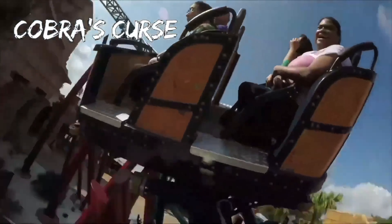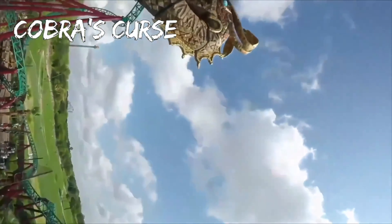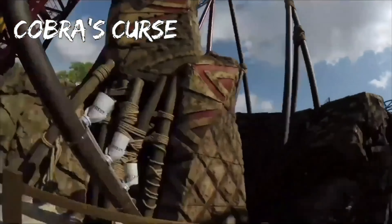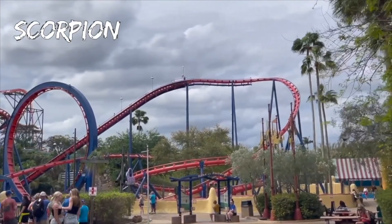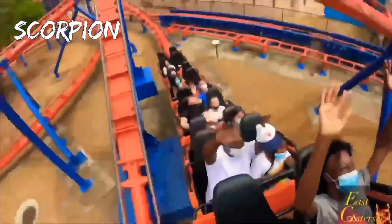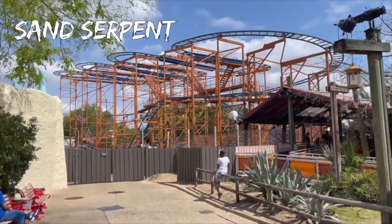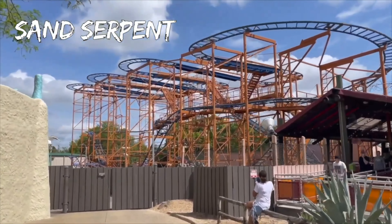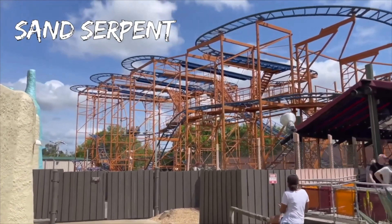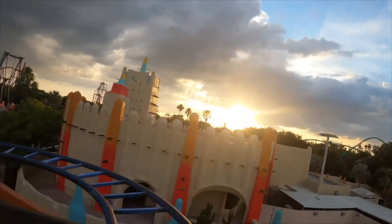Cobra's Curse: this unique coaster usually has a short line after 5 p.m. — if you can hold out that long, because it's a must-ride and a ton of fun. Scorpion: even with one train in operation, you're going to wait anywhere from 15 to 30 minutes for this classic coaster, unless you get there first thing in the morning. Sand Serpent: this is a typical wild mouse coaster. If you want to wait in the longer line, go ahead, but if not, it's fine to skip this attraction.